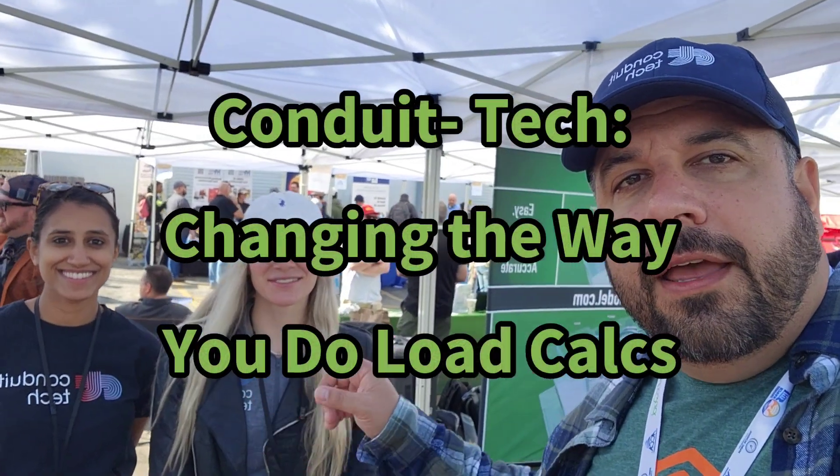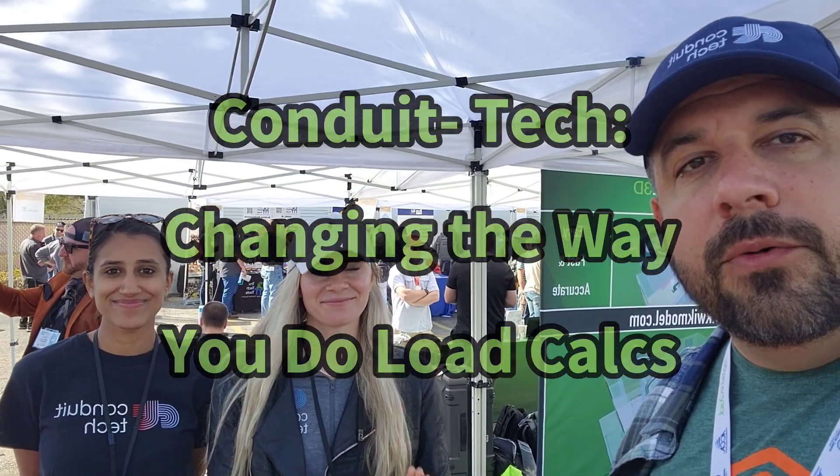I've got Marissa and Shelby, the founders of Conduit Tech. They've been really involved with helping me out with some of my teaching content. They sponsored my Manual J class. Now I'm going to flip the camera around and we're going to talk about how Conduit Tech is changing the world when it comes to doing load calculations on existing houses.